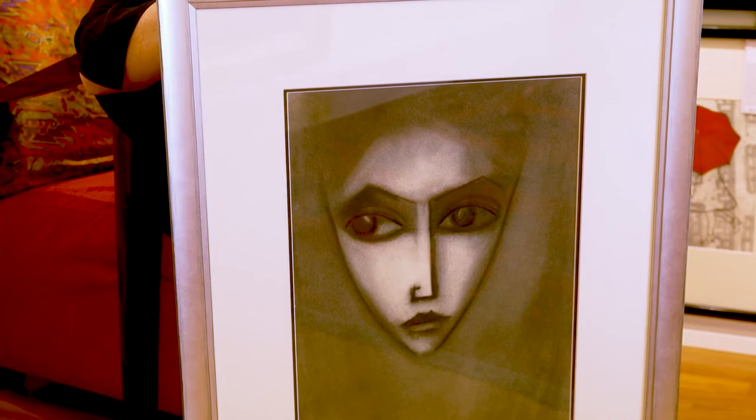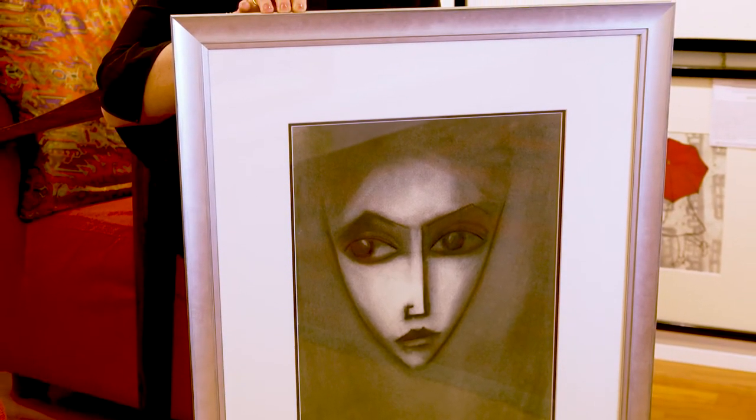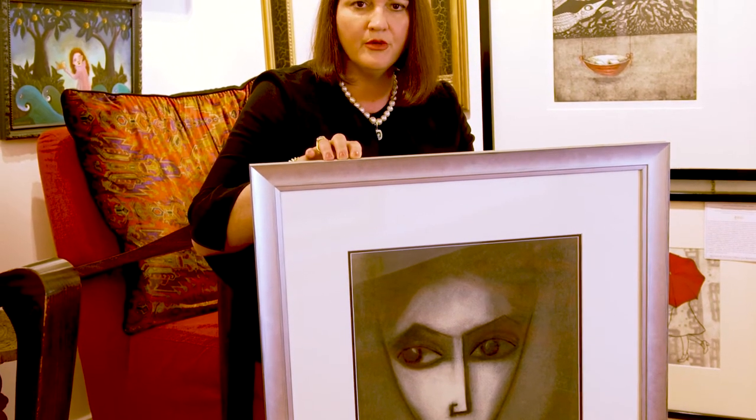There's a lovely shadowing effect in the artwork where he's toned the background with the hair, and it's like the face emerges into the light. That's another lovely thing that we look for as a trait in good quality early work of Robert Dickerson's.